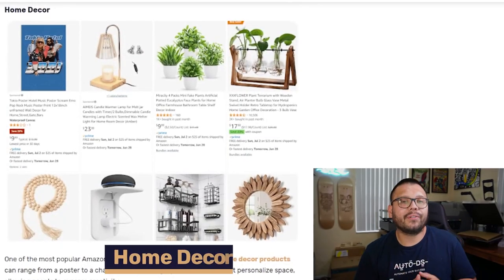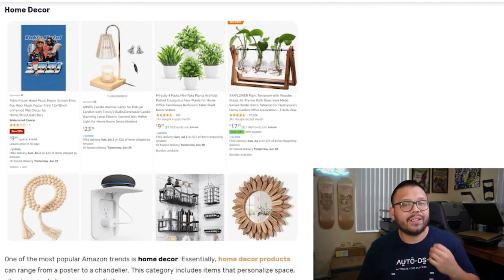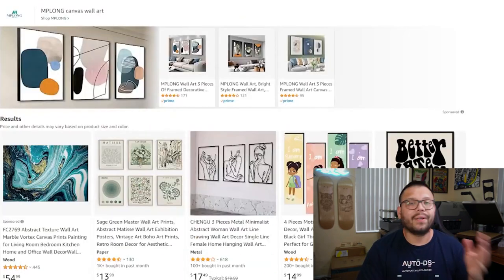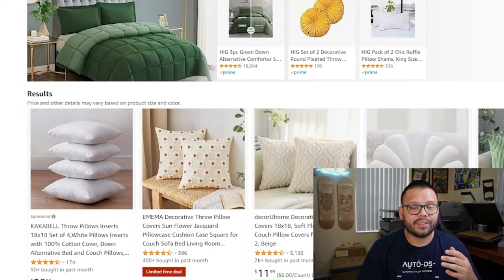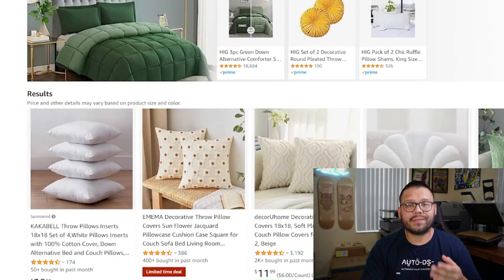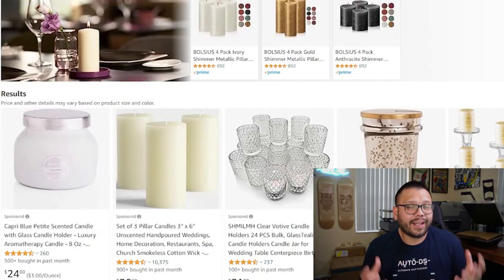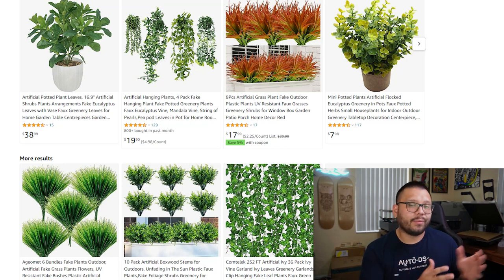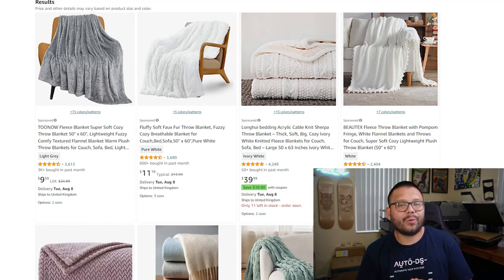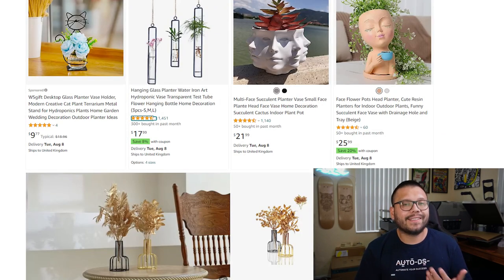The next Amazon trend is home decor. Everyone loves having a comfortable living space, which makes home decor a very lucrative niche on Amazon. A few of the top products within that niche include wall art, decorative pillows in different shapes, sizes, and colors, candles and candle holders to build an ambience, artificial plants, throw blankets, and a few other items like mirrors, rugs and carpets, and vases and planters.